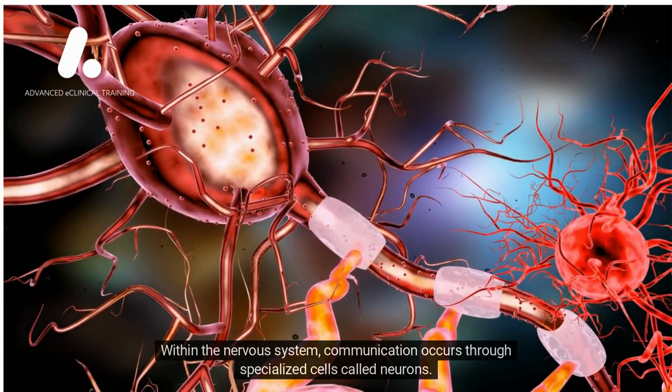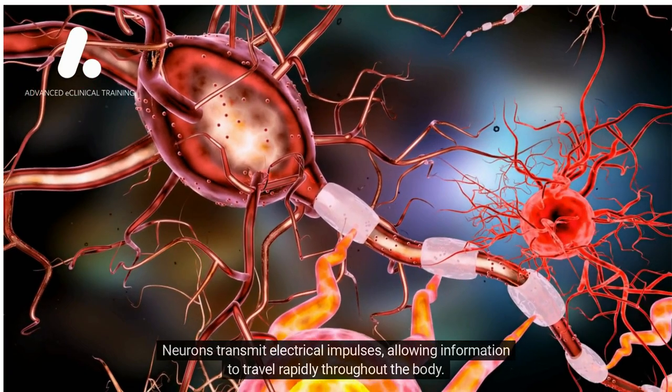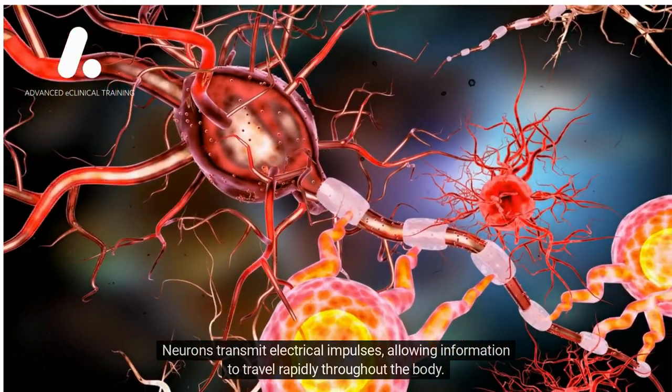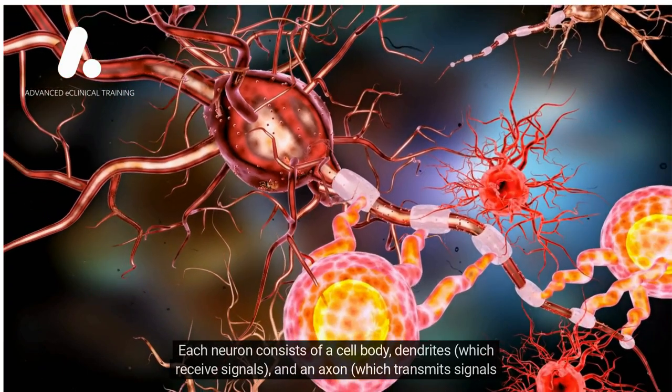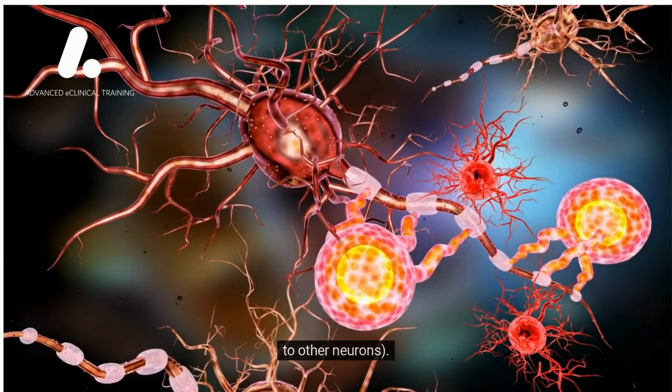Within the nervous system, communication occurs through specialized cells called neurons. Neurons transmit electrical impulses, allowing information to travel rapidly throughout the body. Each neuron consists of a cell body, dendrites, which receive signals, and an axon, which transmits signals to other neurons.